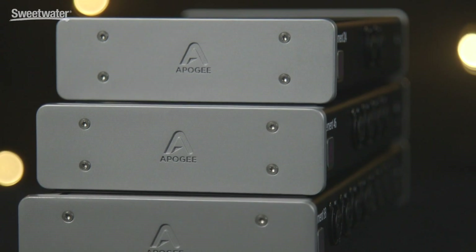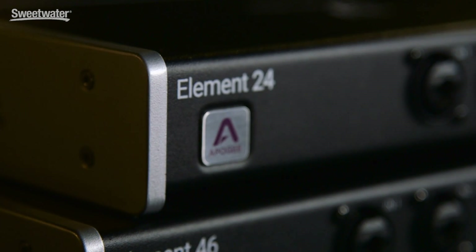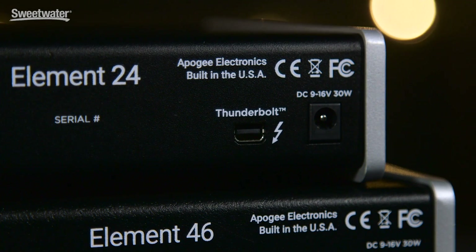We've done this by focusing on three elements of that experience: legendary Apigee audio quality, second, the power and speed of Thunderbolt, and third, an all-new highly customizable controlled ecosystem.